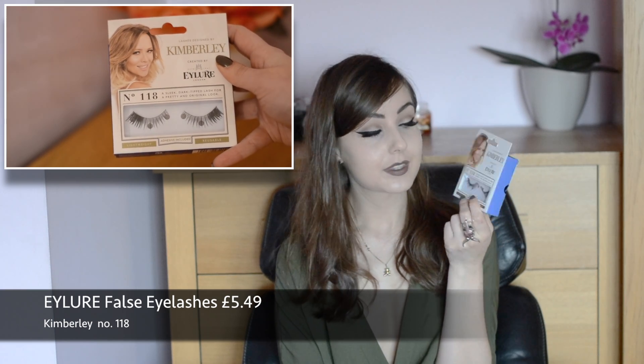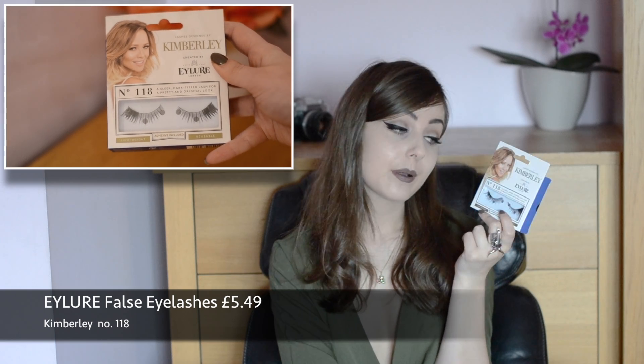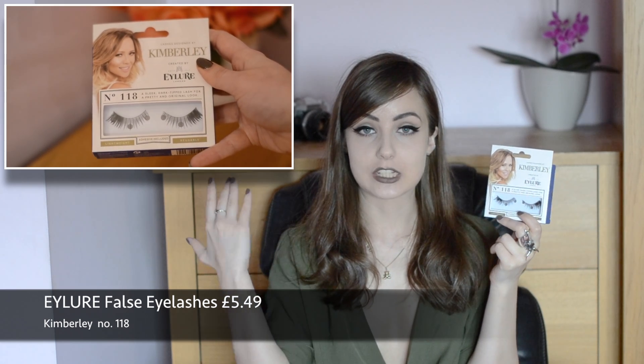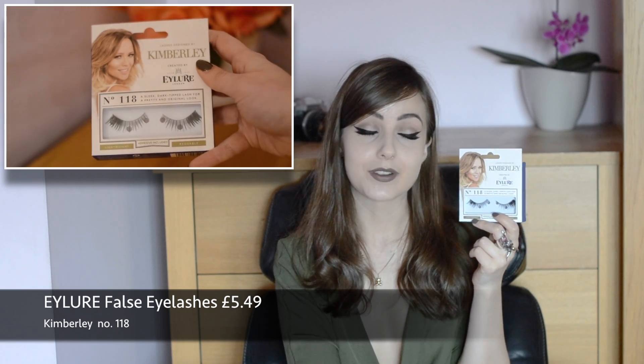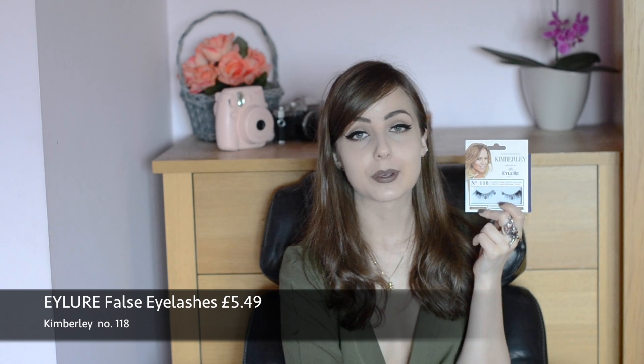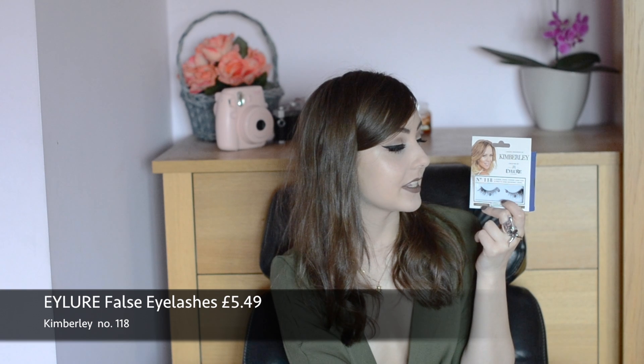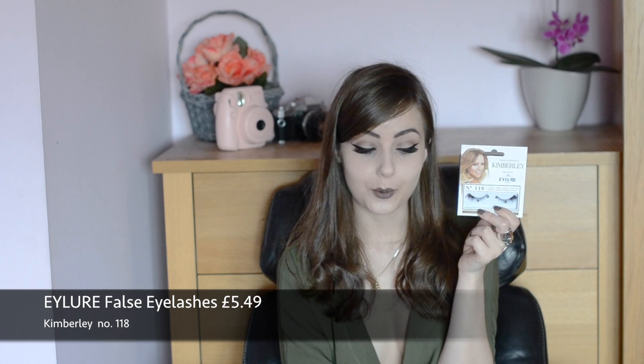Something I've been loving for the past couple of months is false eyelashes. My current favorites are the Kimberly ones from Eye Lure in number 118. They're very complementary to the eyes — as you move toward the end of the lash, they get longer and thicker, which is really flattering. They do lots of different styles, and I think they're great for those just starting out with false eyelashes because they're quite easy to work with.